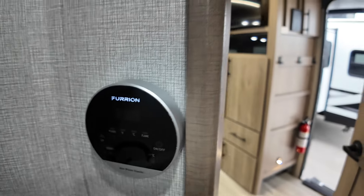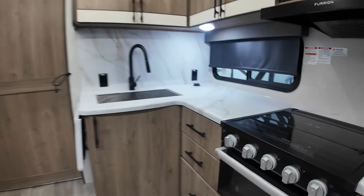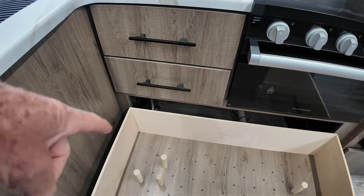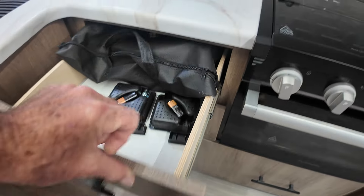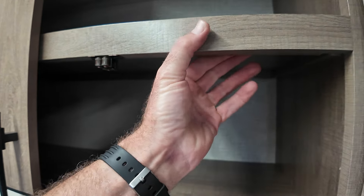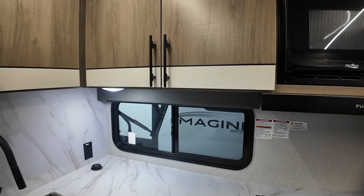Here's the tankless hot water heater — you can adjust the temperature there. Tons and tons of storage. There's a great big pot door here — pots and pans — and these little pegs hold variable sizes of pots and pans. All this cabinetry is solid hardwood, not wrapped. The styles are wrapped, but the doors are solid hardwood with pocket screws. Blackout shades as well.